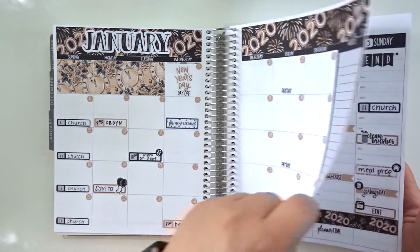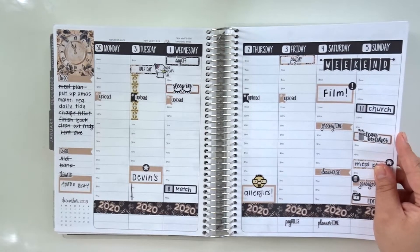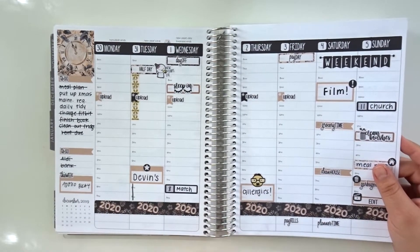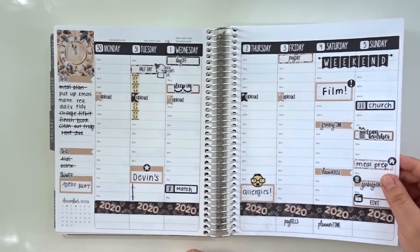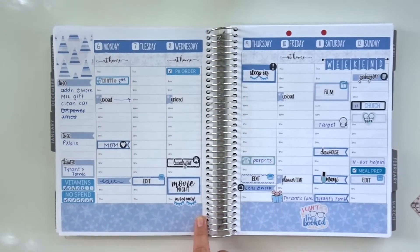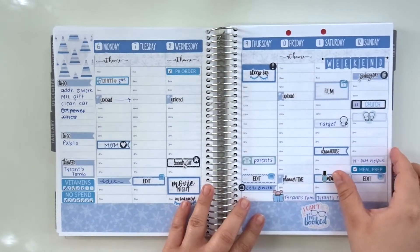Do you actually use this page? Because I definitely don't. Okay, here we go — first week of the year, very plain. I would put stuff in but not too much. This is when I fell in love with this thick washi tape — I still love it, I absolutely love the thick washi. It's beautiful.